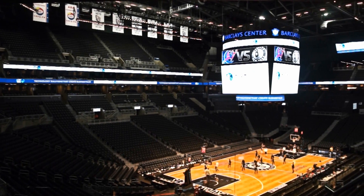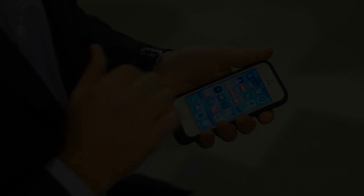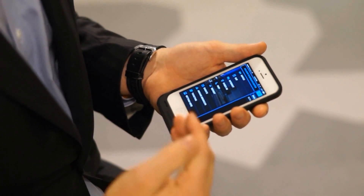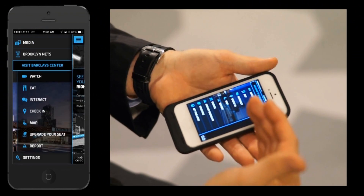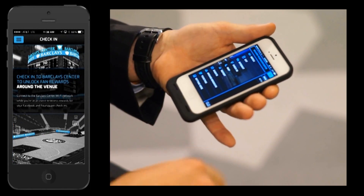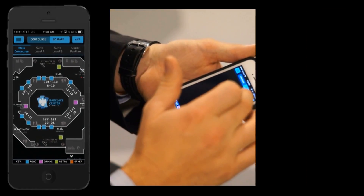Fan experience is like none other at the Barclays Center. Free Wi-Fi is offered to all patrons during events along with the Barclays Center mobile app. Launching the app right now, it knows I'm on the Barclays Center Wi-Fi and I'm inside the venue. You can do a couple of unique things: Watch, where you can watch replays; Eat, where you can order your food and pick it up; Interact, where you can text right to the scoreboard and see your message; Check in through Facebook for additional incentives; and Map, where you can see the view directly from your seat.